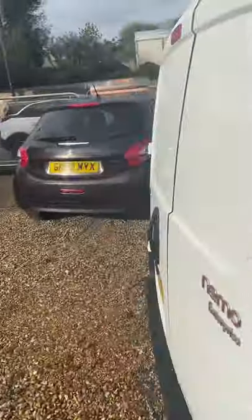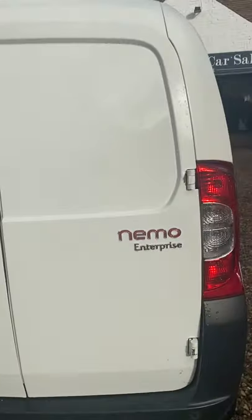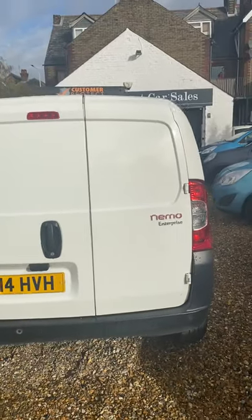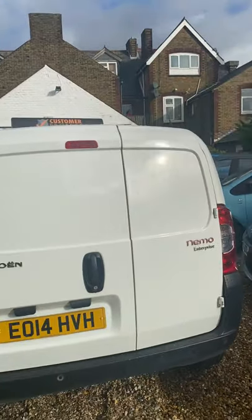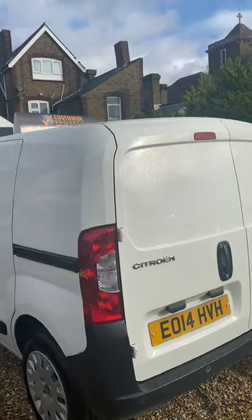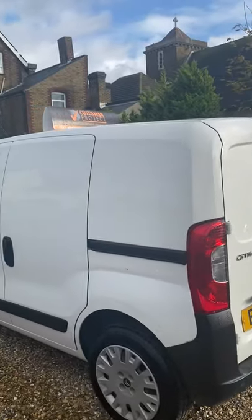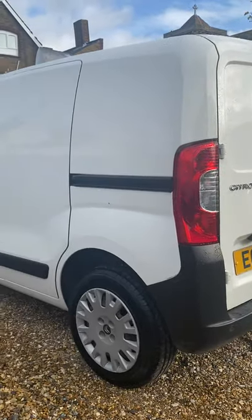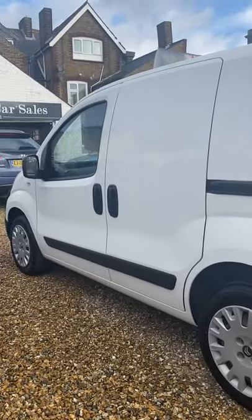Double doors at the rear. This is the Enterprise model — Enterprise meaning you get air conditioning and Bluetooth in the van, a little bit more spec than some of the more basic ones. The main thing obviously for those of you that are out in the vans all the time is you've got your air con and you've got your Bluetooth there to stay legal on the phones.